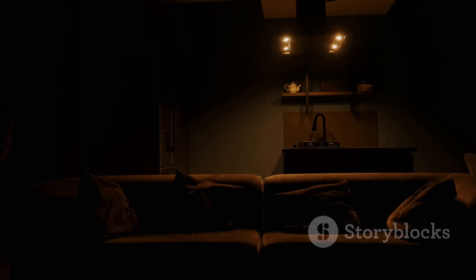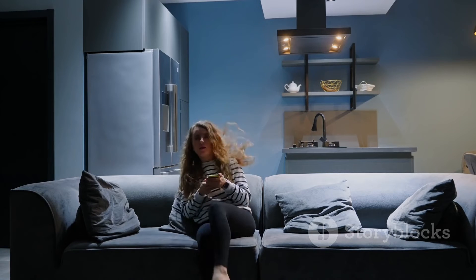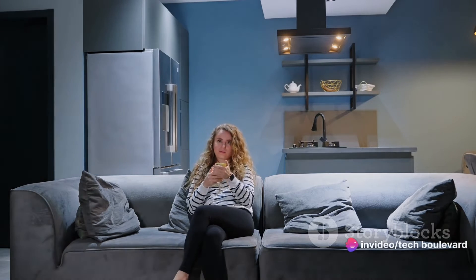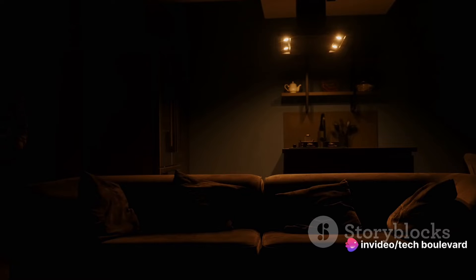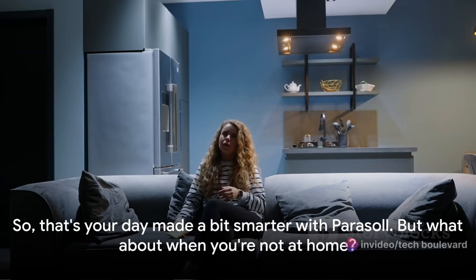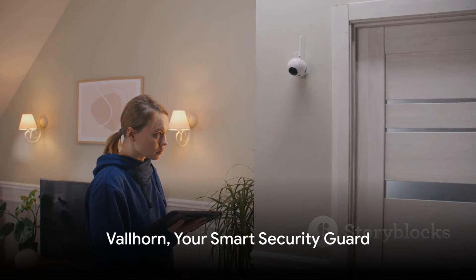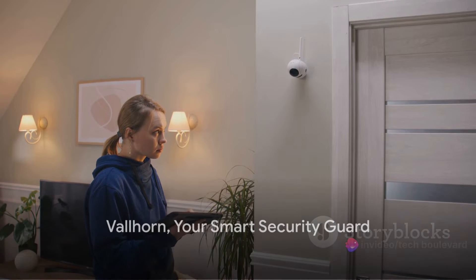Bedtime rolls around, and as you close your bedroom door, the rest of the house powers down. The lights dim, the TV switches off, and you're left with a quiet, peaceful night. All thanks to Parasol, your silent sentinel. So that's your day made a bit smarter with Parasol — but what about when you're not at home? Meet Valhorn, your personal smart security guard that's always on duty.